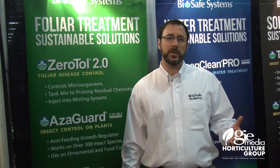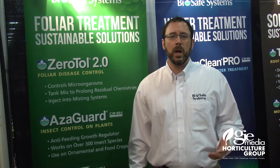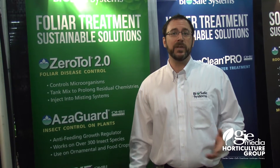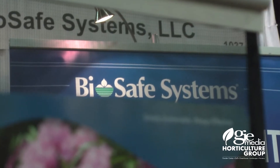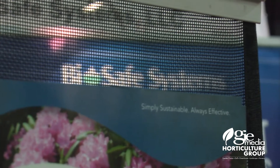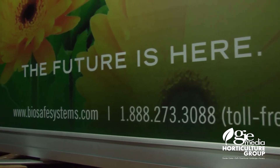In fact, we just had a nice research piece come back — 81% sporulation reduction on impatiens using the OxyFoss product. So that's what we've got going on exciting at BioSafe. If you want more information, please visit our website at www.biosafesystems.com.